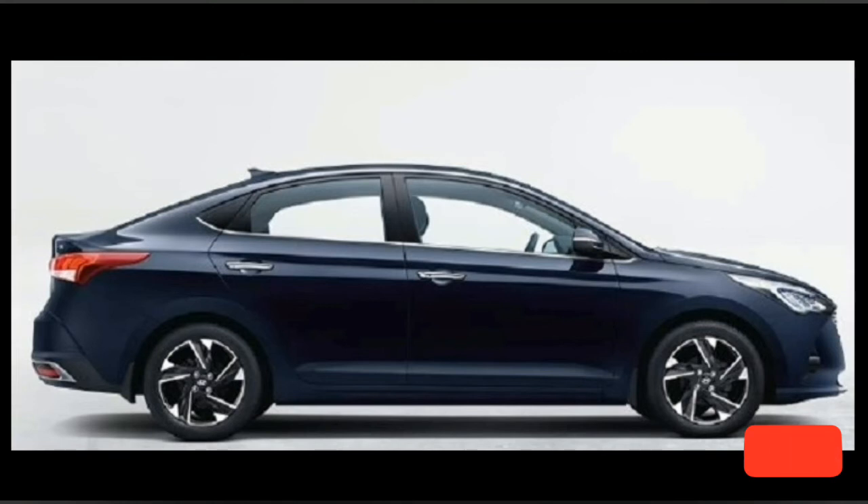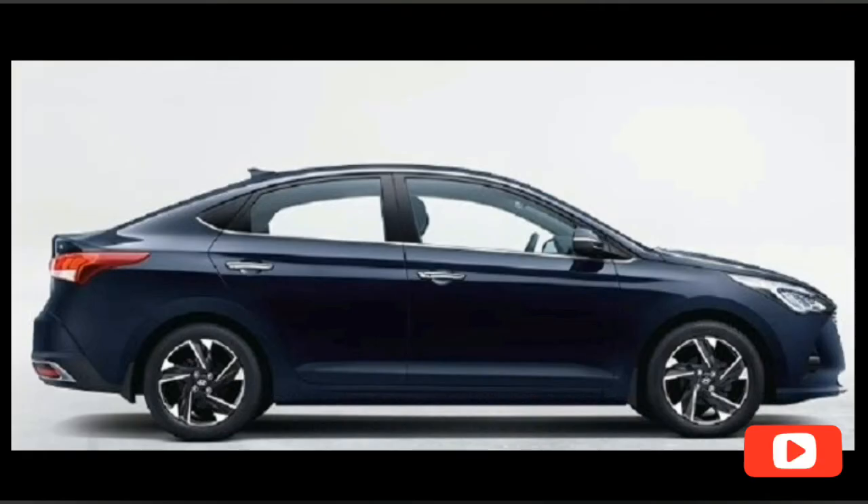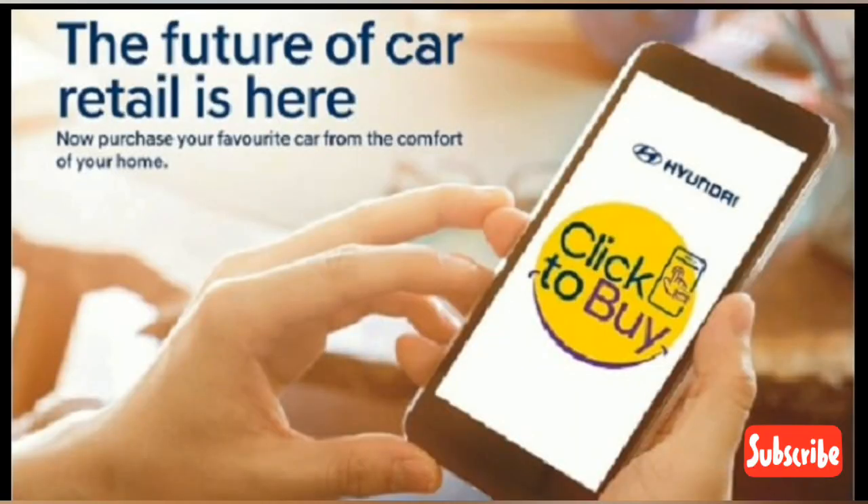Interestingly, all Hyundai cars including the new Creta and the Verna can also be bought through the platform. It's a good initiative that makes car buying easy for tech-savvy customers. This pan-India integration of dealerships will also act as an additional sales channel for dealers across the country, which was much required as retail sales witness a paradigm shift with consumers getting inclined towards online purchase of products.